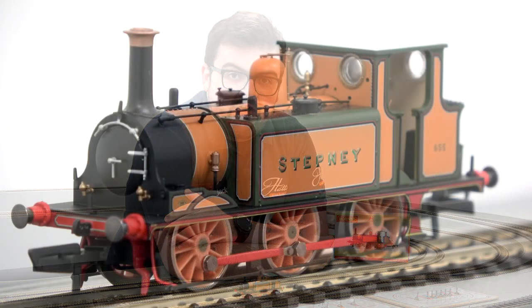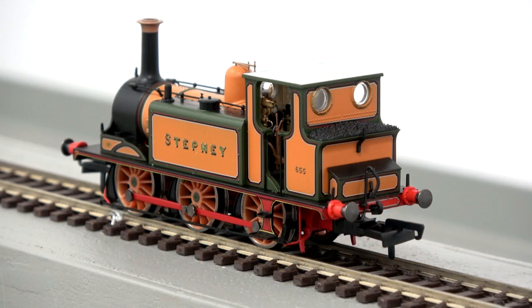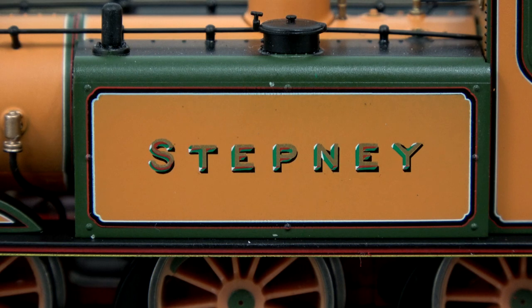Today we're taking a look at the final of the first batch of Hornby's very popular Class A1 and A1X Terrier locomotives. This one is number 655 Stepney in the iconic LBSCR improved engine green livery. This is available now for £81 on the website, and let's take a look at it in more detail.